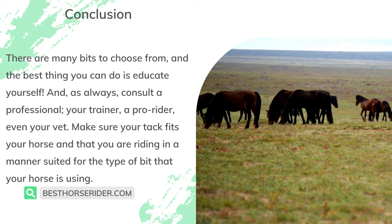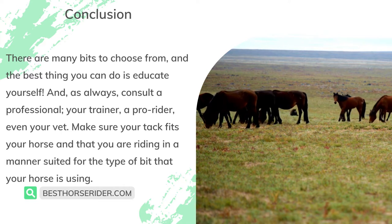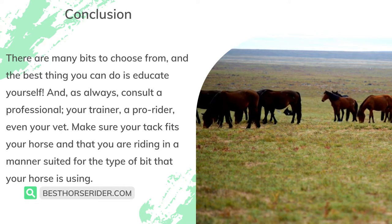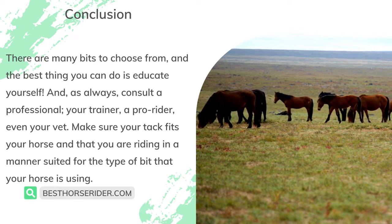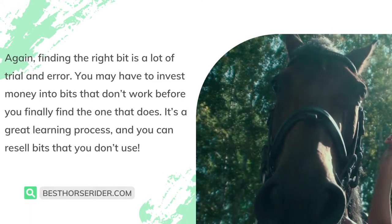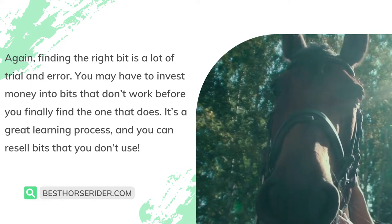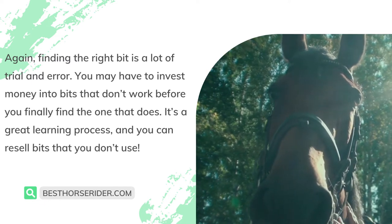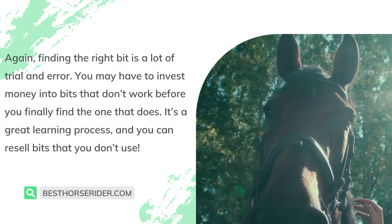There are many bits to choose from, and the best thing you can do is educate yourself and, as always, consult a professional — your trainer, a pro rider, or even your vet. Make sure your tack fits your horse and that you are riding in a manner suited for the type of bit your horse is using. Finding the right bit is a lot of trial and error — you may have to invest money into bits that don't work before you finally find the one that does. It's a great learning process, and you can resell bits that you don't use.